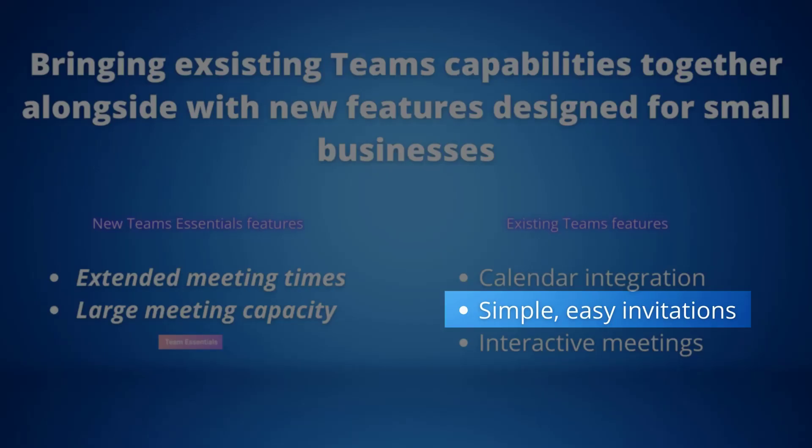Simple, easy invitations: inviting people to a meeting is easy. Simply add them to the Teams meeting invitation using their email address. They will receive a meeting invitation with a link to join, and if they don't have Teams, the meeting will open directly in their browser — no sign-up, sign-in or installation required.